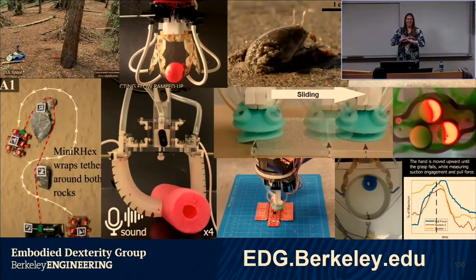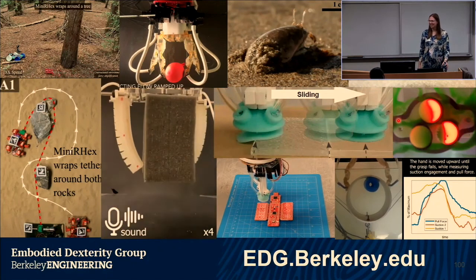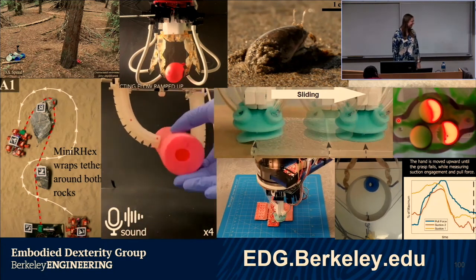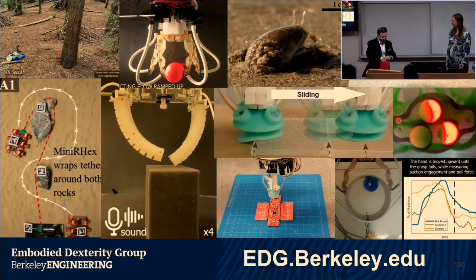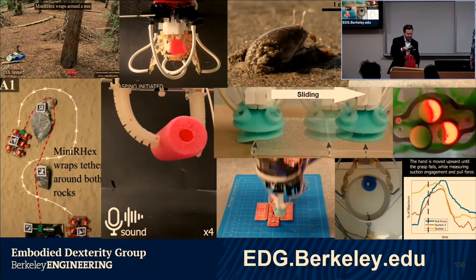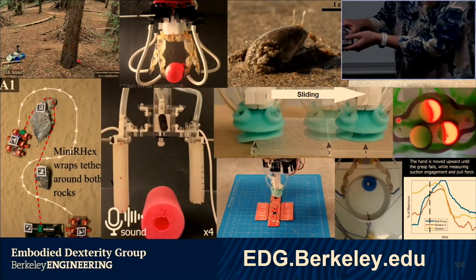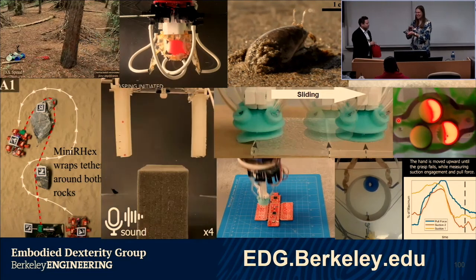With that, I'll now pause and take questions. I'm looking forward to hearing what you've got. All right, so I want to thank you for coming all the way across the country — here's a present for you, a hard turtle, our mascot the Terrapin. It has essentially zero embodied dexterity. Thank you so much. I'll get some inspiration from the turtle.